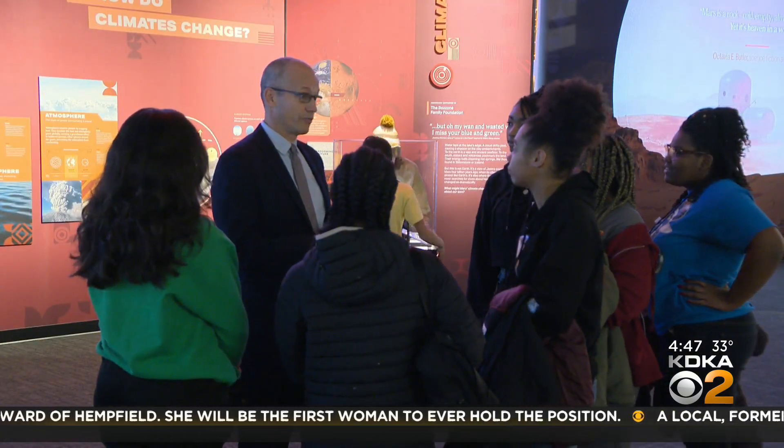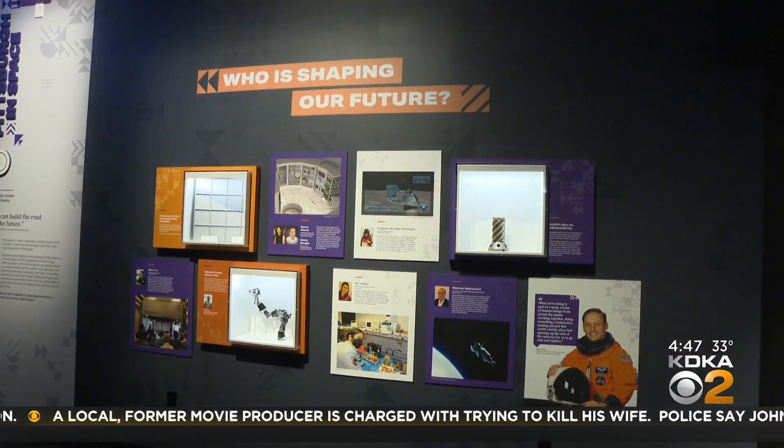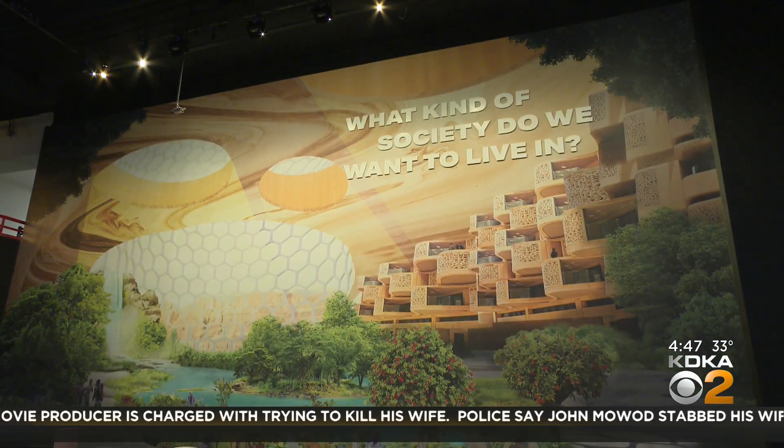Jason Brown, director of the Science Center, says they got questions from the local community and incorporated them into the exhibit, which is already getting reviews that are out of this world.